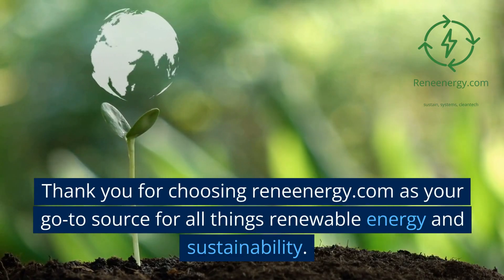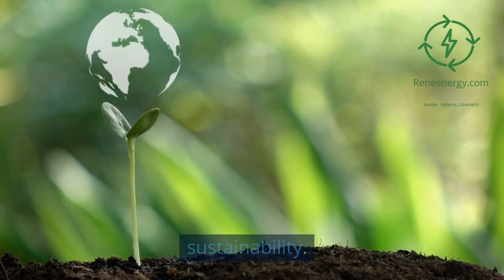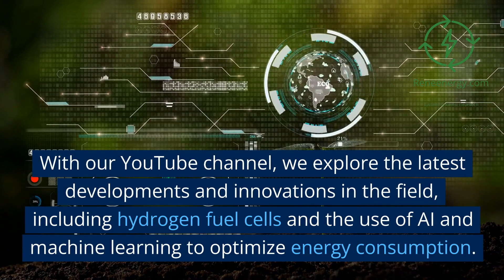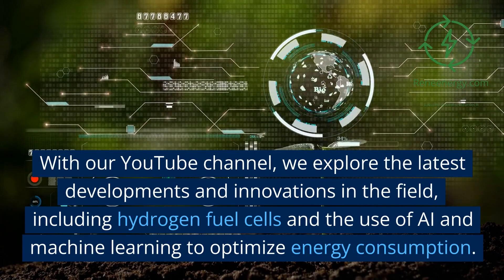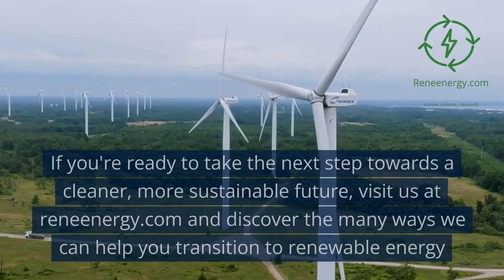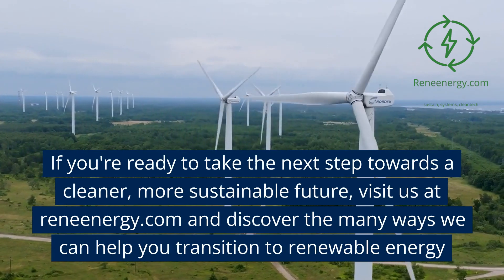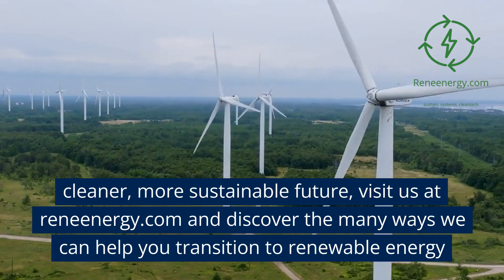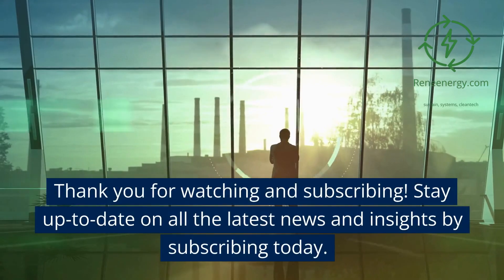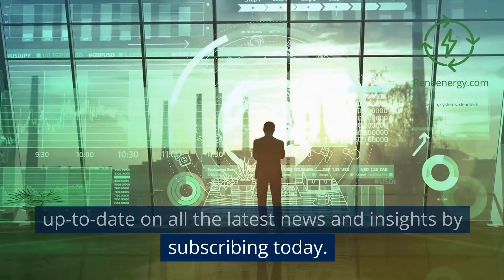Thank you for choosing ReneEnergy.com as your go-to source for all things renewable energy and sustainability. With our YouTube channel, we explore the latest developments and innovations in the field, including hydrogen fuel cells and the use of AI and machine learning to optimize energy consumption. Visit us at ReneEnergy.com and discover the many ways we can help you transition to renewable energy. Thank you for watching — stay up to date on all the latest news and insights by subscribing today.